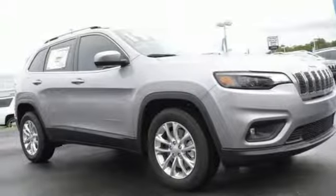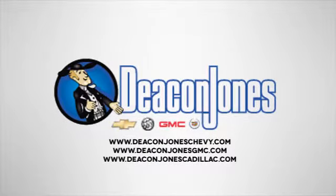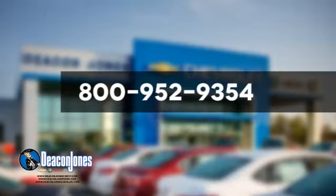There's even more to see in person. Take it for a test drive today. Are you speaking Deacon? Visit Deacon Jones Chevrolet Buick GMC Cadillac today. Give us a call at 800-952-9354.